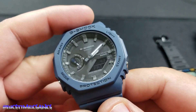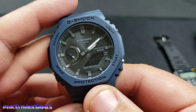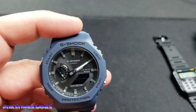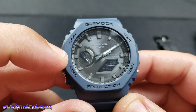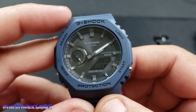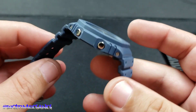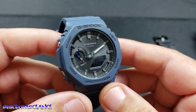Last but not least is the last Casio I bought — the G-Shock GAB2100. The difference between this one and the GA2100 is that this one has Bluetooth and tough solar. This one does not have the day of the week at the 9 o'clock, but has other functions. It also has a better light — you can see how much more it lights up. I like the blue color, it's different. This one retails for $150, making it the most expensive of the four.